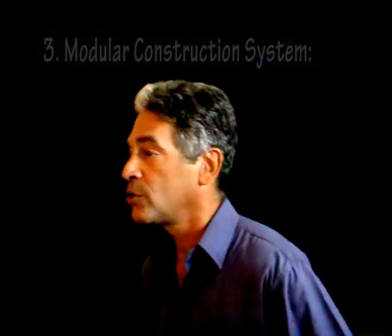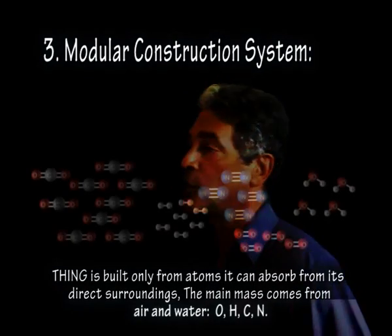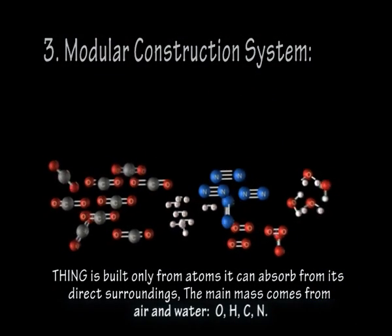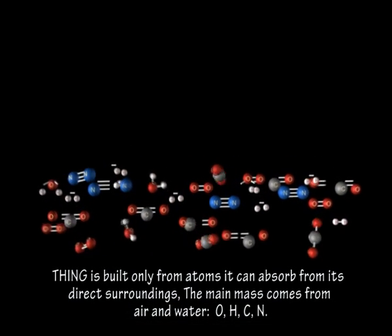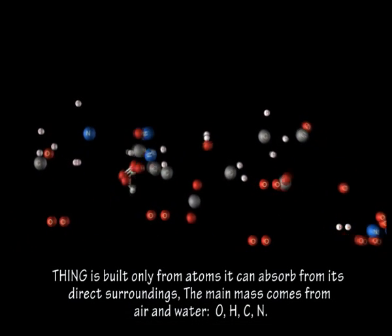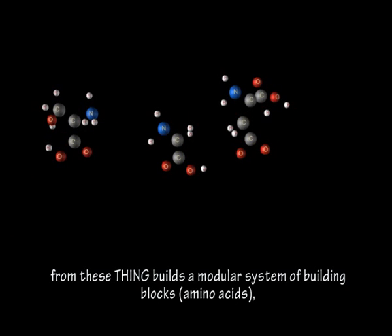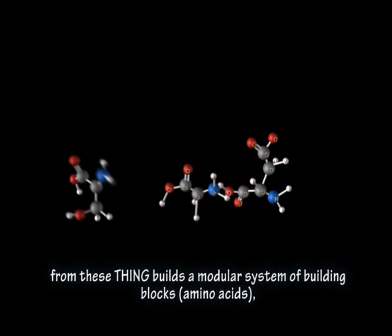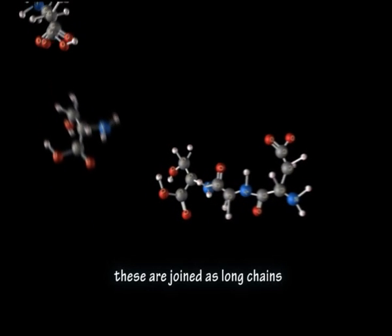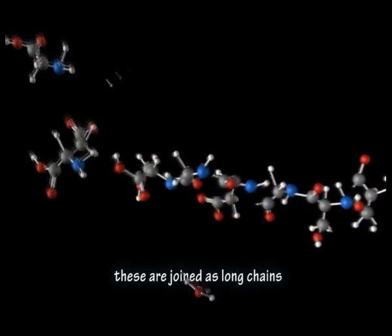The next important aspect I want to talk about is the modular construction system. Thing is built only from atoms it can absorb from its direct surroundings. The main mass comes from air and water — O, H, C, and N. Thing breaks them up and then reassembles the atoms to build a modular system of building blocks called amino acids. These are the Lego parts from which all of Thing is then constructed.